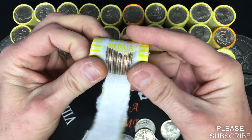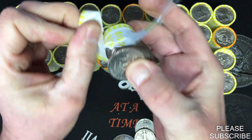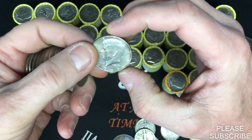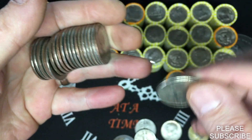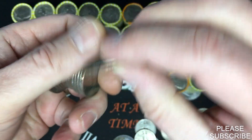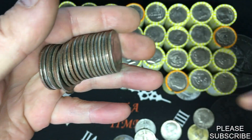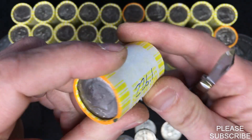It looks like there's something in here — this one weighed 225.9 grams. There might be two in here. One is a '69 from Denver, and there's another one — a '72 from Denver. That was cool. We are coming up to that next heavy one at 226.1 grams.